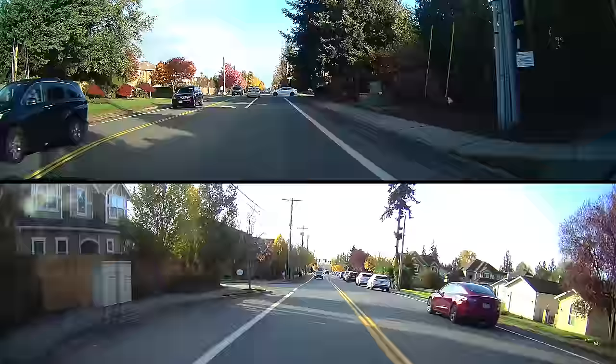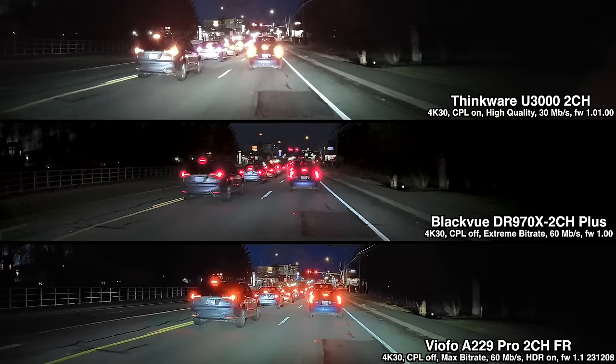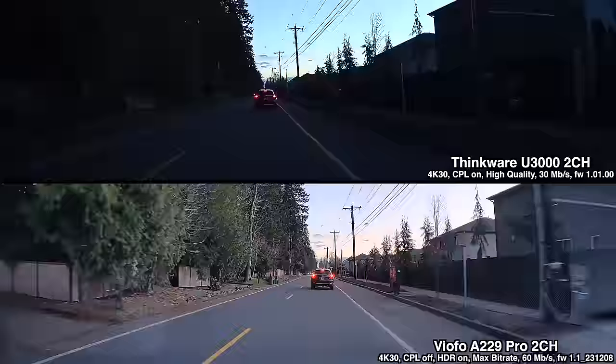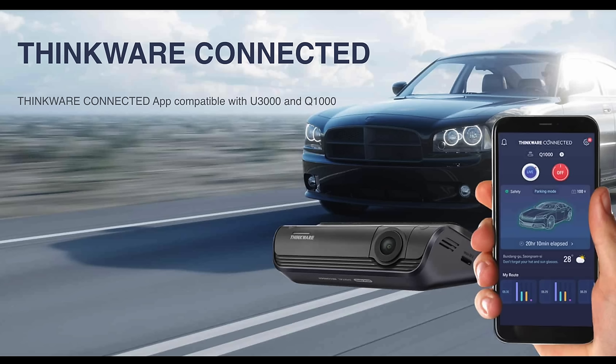As far as some other aspects of the dashcam — it's got a Sony Starvis II sensor up front, but it lacks HDR altogether, so it's not going to be doing as good a job at capturing details, particularly at night, compared to something like a Vantrue, VFO, or even a Blackview dashcam. I find that with the U3000, it's harder to see details such as license plates or even just generally record what's going on around you, like the chicken running across the road in this video clip.